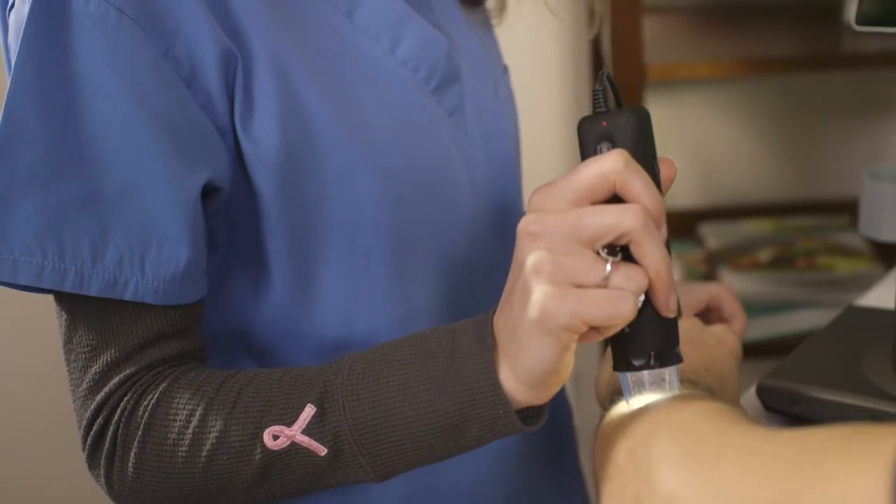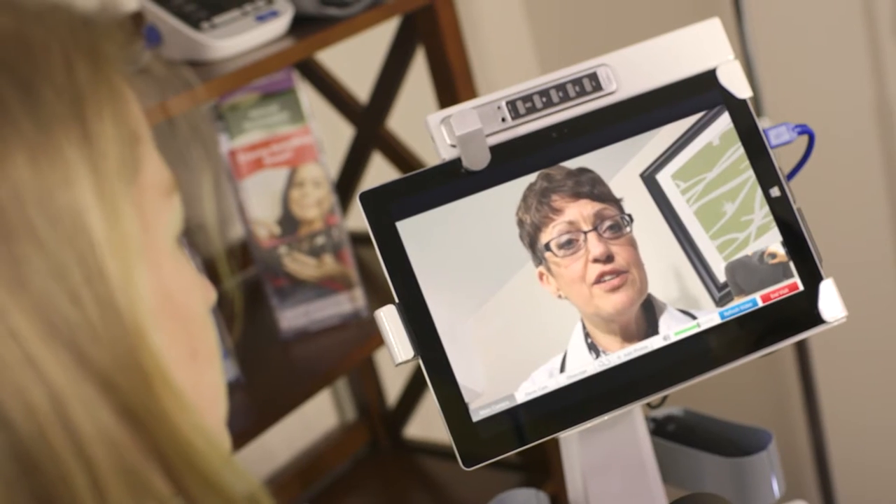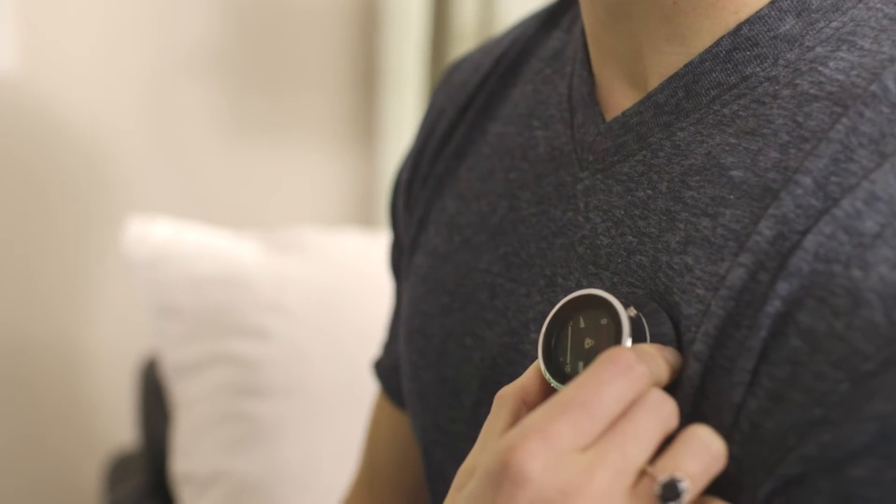We've introduced an otoscope, a dermcam, and a stethoscope as remote peripheral devices. This allows for the provider to get a closer examination of the skin, inside the ear, or to get an audio examination of the heart and lung sounds.